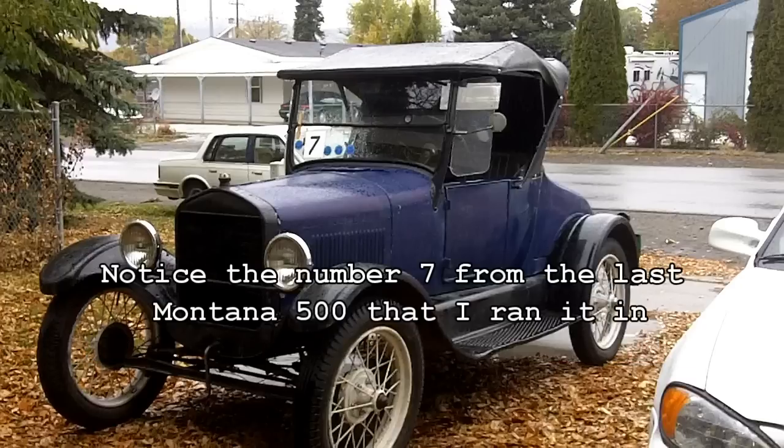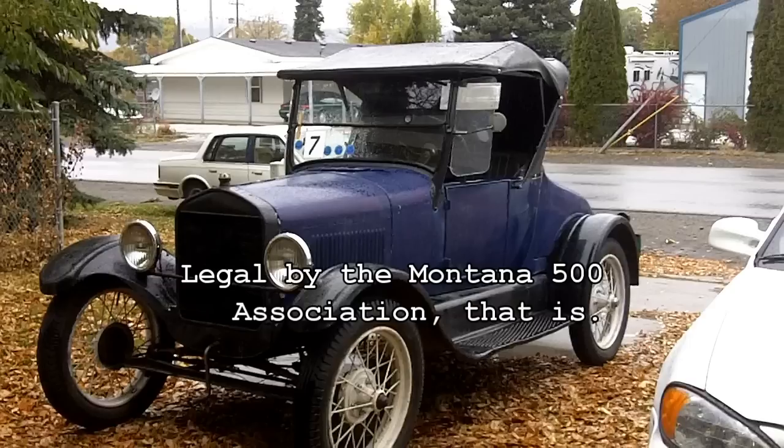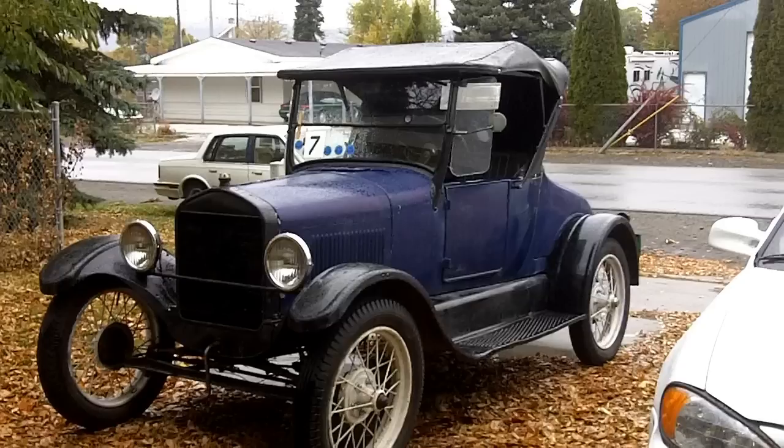This car is my old Montana 500 car. I have won with it several times. The motor has been torn down several times and has always been declared legal. It is essentially a stock motor with the exceptions allowed by the Montana 500 rules. The carburetor rules were changed this year.